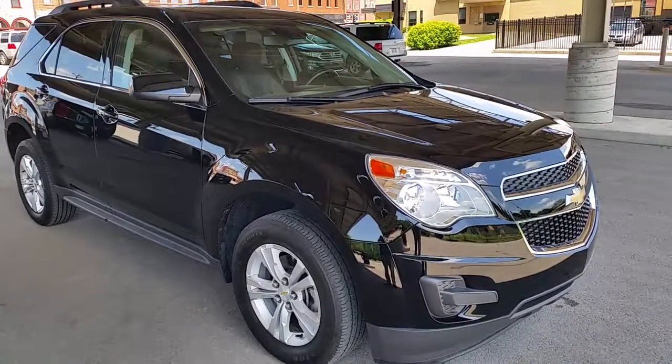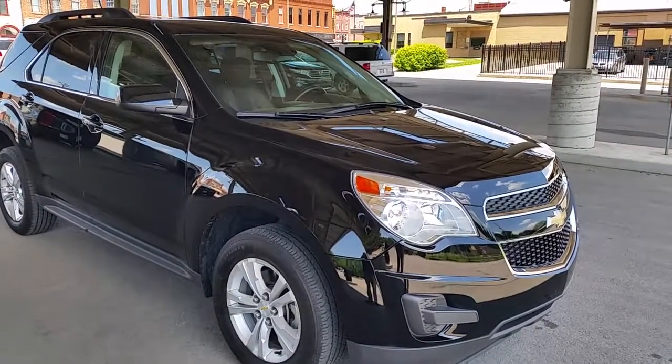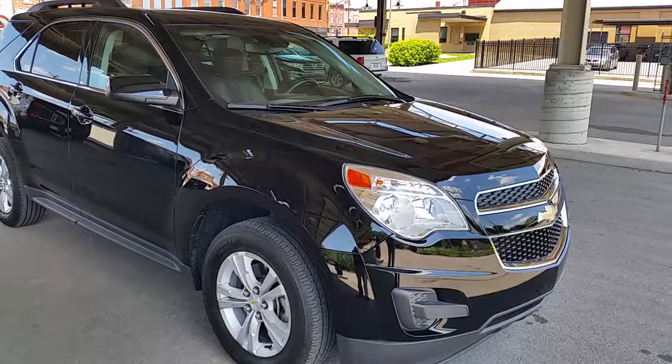Thank you for stopping by. This is a gorgeous black 2014 Chevrolet Equinox in the LT Options Package — a very nice options package.